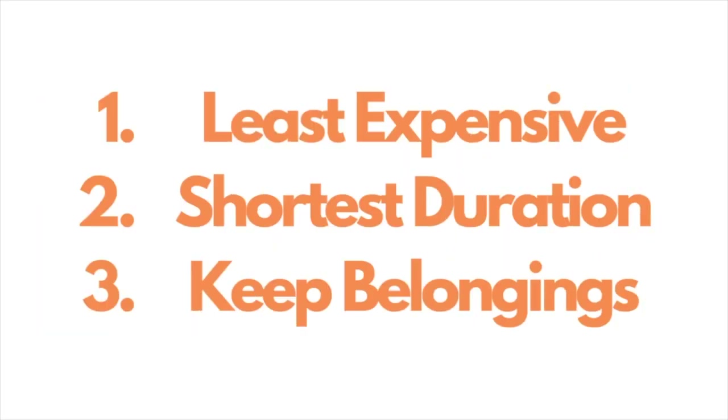Many people I speak with want the least expensive option, the shortest duration, and one that lets them keep their belongings — and many think of this as Chapter 7. Chapter 7 is often the least expensive option and you can be discharged from debt in as little as four months. The challenge is you must qualify, and you could lose your home if the equity you own exceeds exemptions in your state.